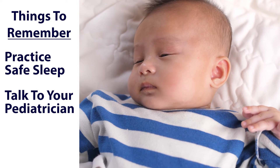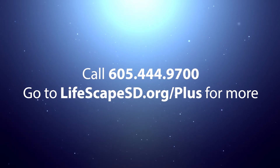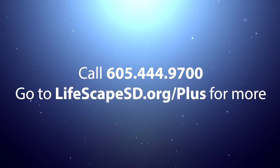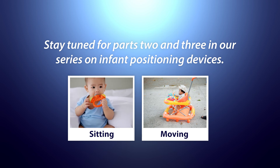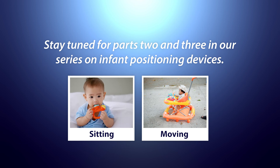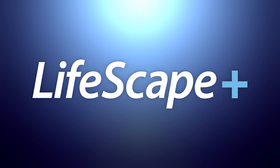If you have questions about safe sleep recommendations, talk to your pediatrician. If you have any questions about use of a positioning device, or if you are concerned about your infant's development — including milestones, tight neck muscles, preference to look in one direction, or a flat spot on their head — just give us a call. Remember, this is just video one of three in our series about infant positioning devices. So if you find yourself looking for advice on sitting and moving devices, be sure to check out our next video. Lifescape Therapy is always here to support you with tools and information to make the best decisions for your little one.